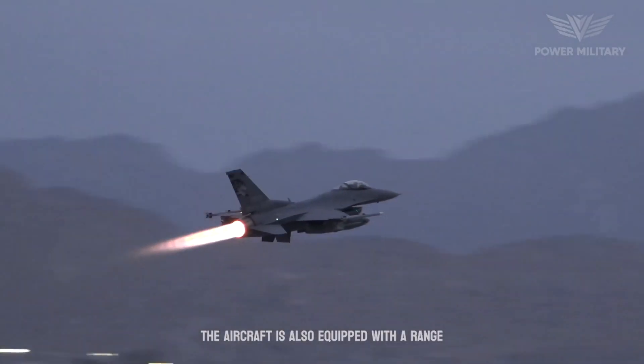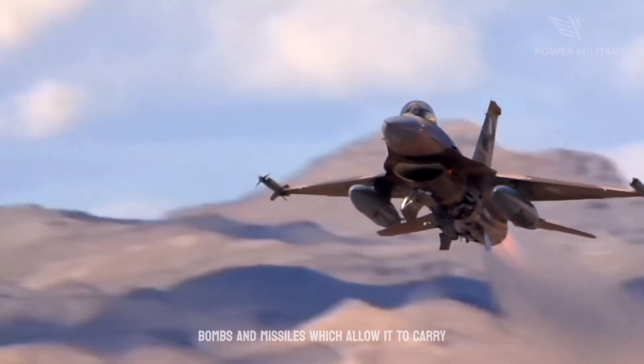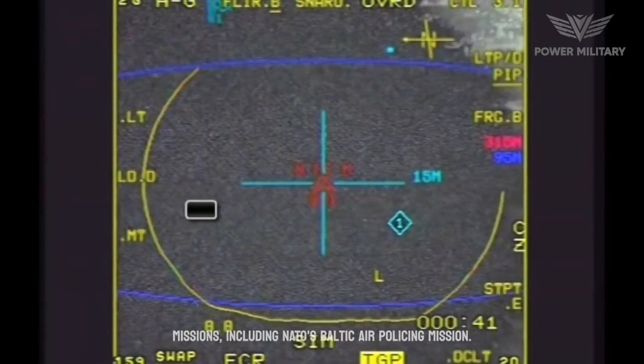The aircraft is equipped with a range of air-to-ground weapons, including laser-guided bombs and missiles, which allow it to carry out precision strikes against ground targets. It has been used in air policing missions, including NATO's Baltic Air Policing Mission.